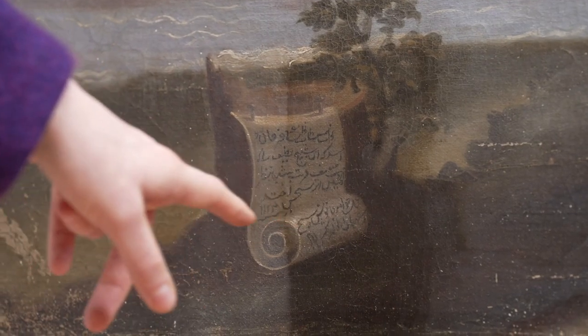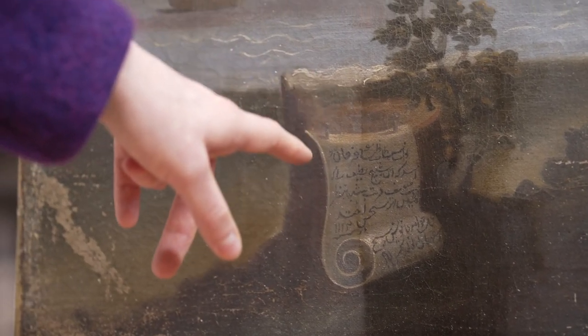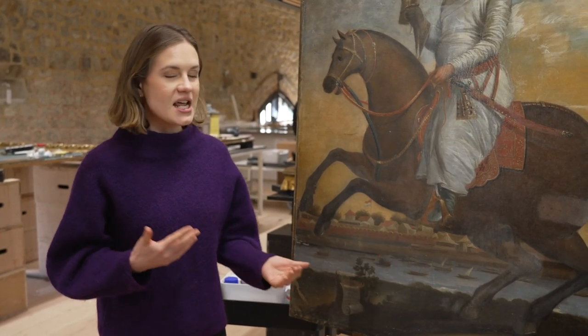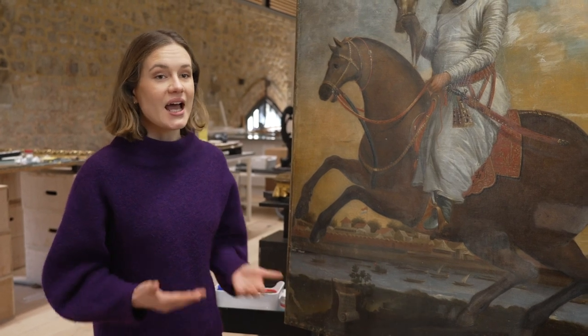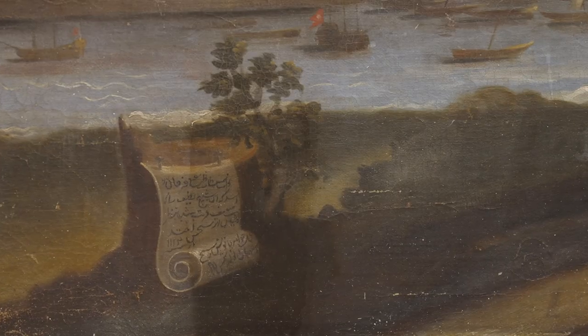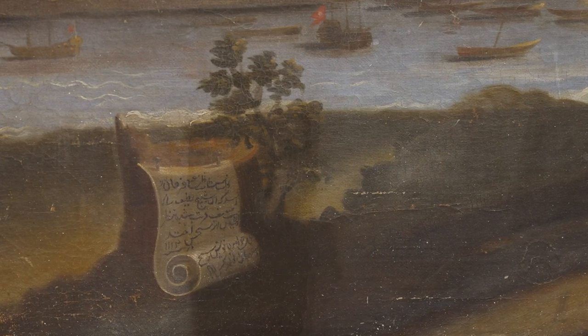An important part of this painting is definitely the scroll. We think from some initial transcriptions that it names people and also contains dates. So this might be a key part of our investigations going forward.